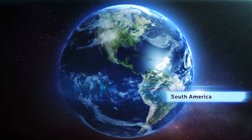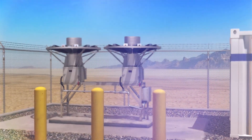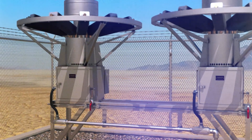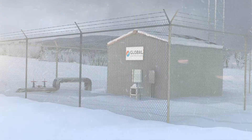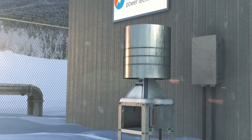In South America, the 8550 TEG has been the solution to conquer remote site applications for pipelines, producing 550 watts of power per unit. In the Canadian Rocky Mountains, the S8500 combats the blowing snow and extreme cold weather in its industrial applications.